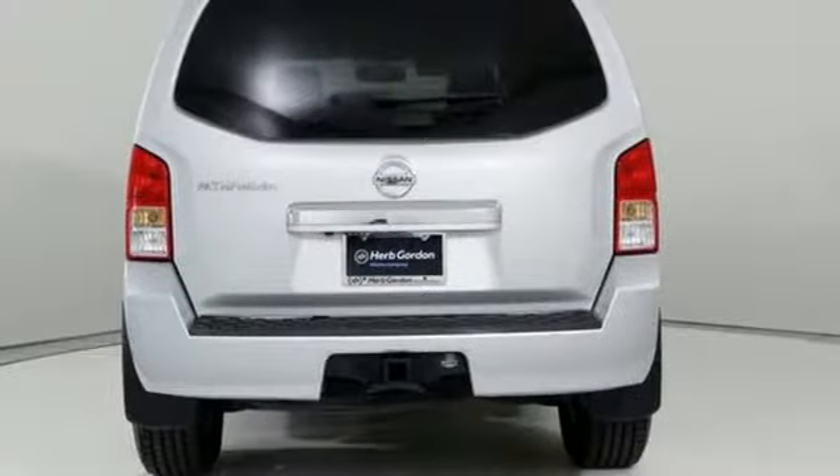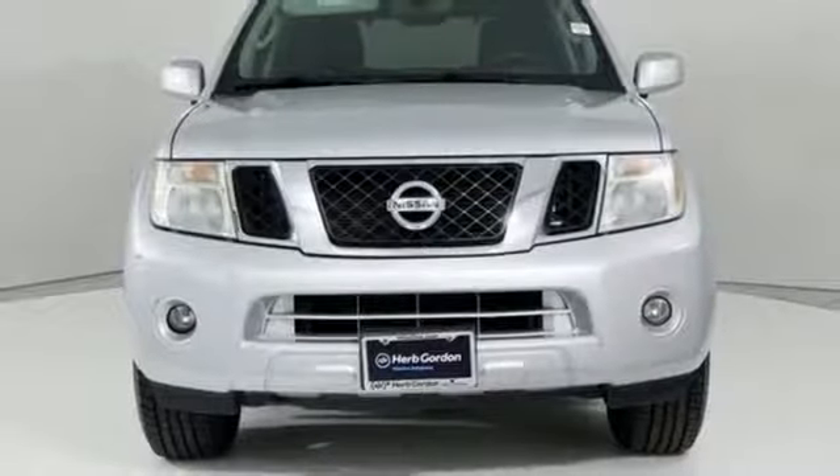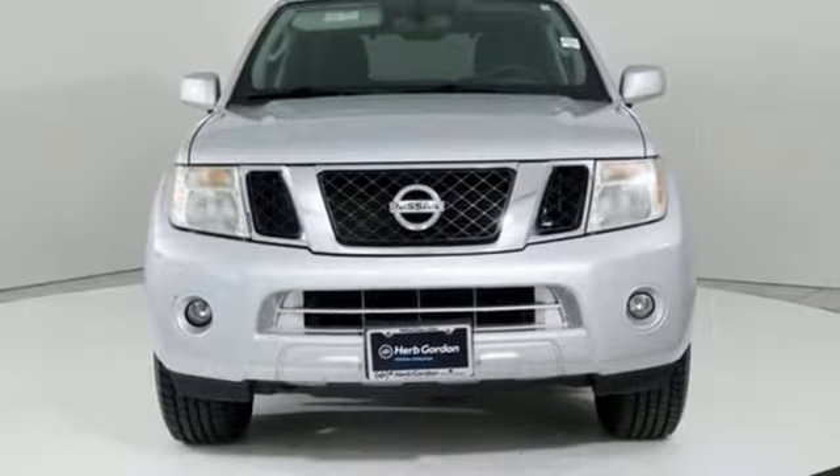Automatic transmission, aluminum wheels, electronic shift on the fly, and four 12-volt power outlets. Hurry in today for a test drive.